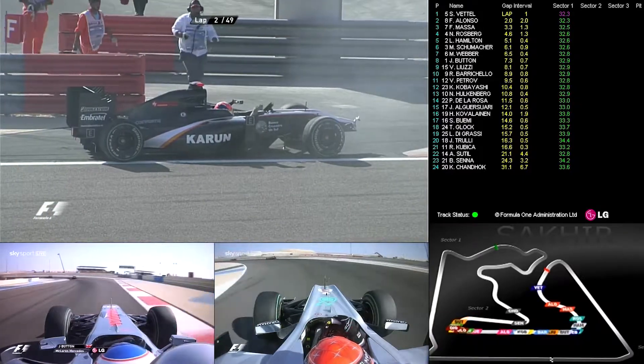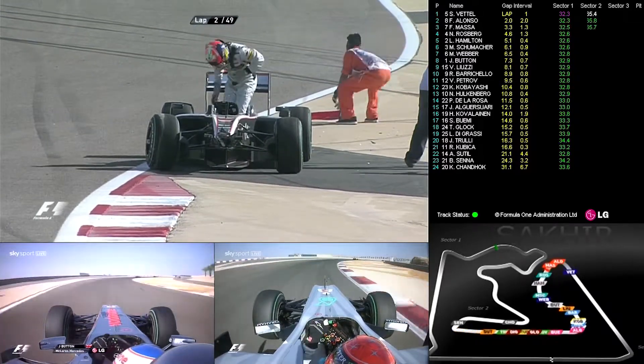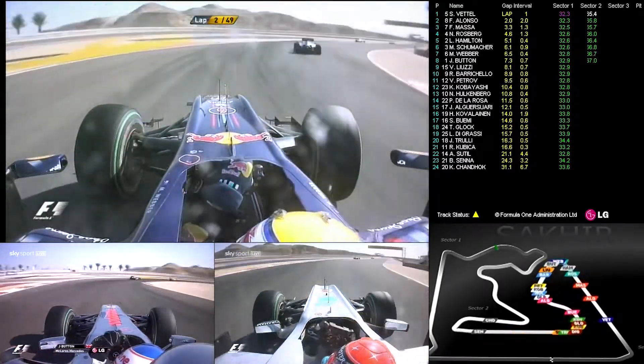Kubica was right behind Webber, looking into all that smoke from the damaged front wing on Chandhok's car — he's been off, obviously. Chandhok has lasted barely two laps, so that was the first retirement.